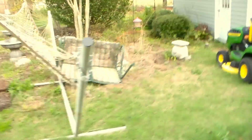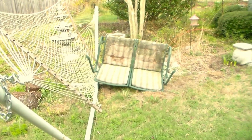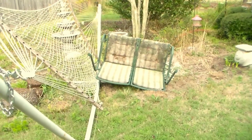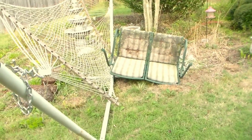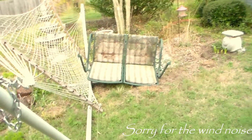We had a storm come through yesterday, and the wind blew the swing over. But we're going to see if maybe we can put some slats or something that are wide enough for the chickens to roost on — on the bottom part of the swing. Let's see if we can turn that into the roost.